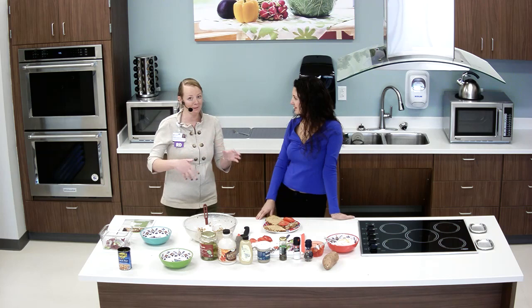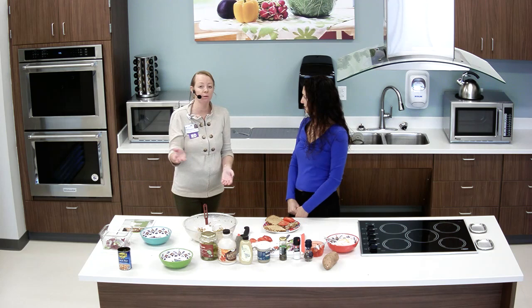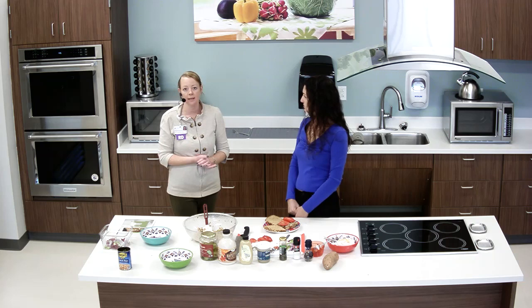Good, easy recipe — especially in the middle of all the holidays. We need more of these quick and easy recipes. What types of things would you like to see? Are there any foods in particular you'd like us to highlight in the coming year? We would love to hear that. Thanks again and thanks for tuning in. Bye!